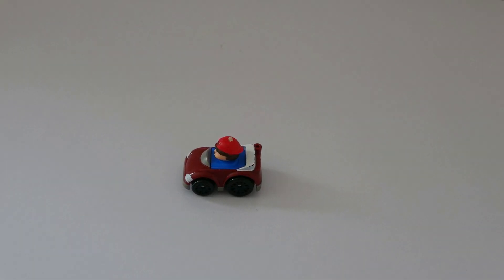What do you see? I see a car. What color is the car? The car is brown.